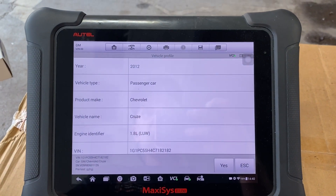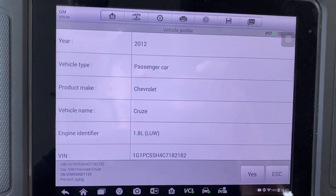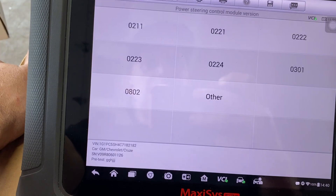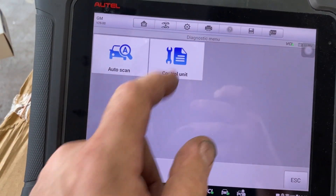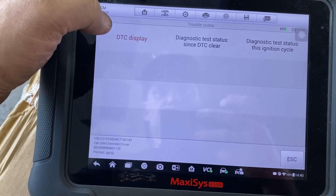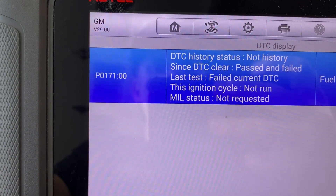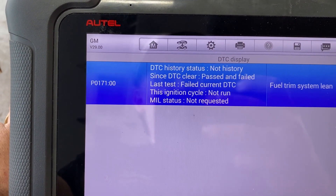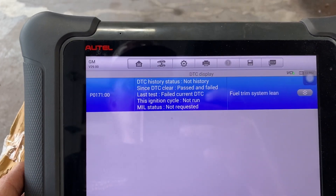I cleared the codes because I had a whole laundry list, so I'm scanning it now after taking a road test to see what came up first. As soon as I took it for a ride, the check engine light did come on. We're going to diagnose — check the trouble codes on the engine control unit. Right away we got a P0171 — this is a fuel system too lean code. So it's not liking the fuel trims on this.